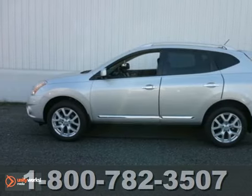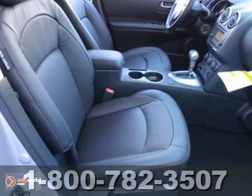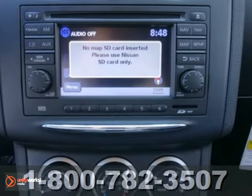Here's a 2013 Nissan Rogue. This one's got a lot to offer, including all-wheel drive, the special edition package, and anti-lock brakes. It also has tinted glass, a multifunction steering wheel, and a navigation system.